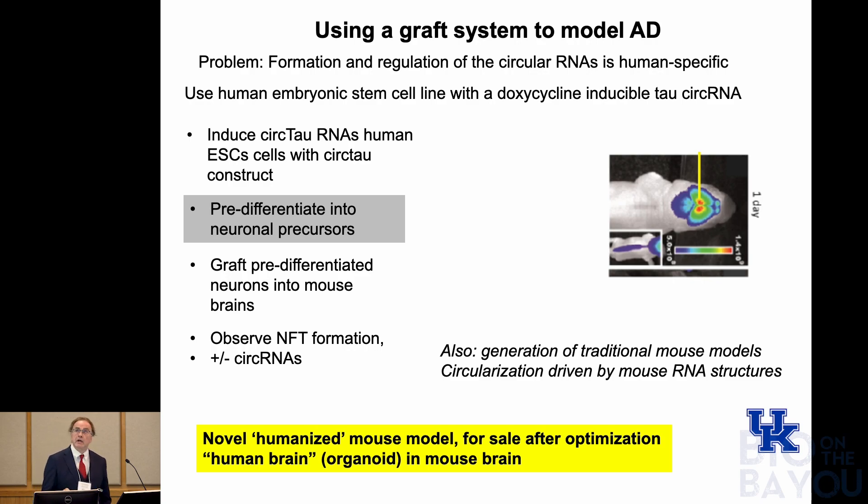The second thing the company is developing is a human graft system to model Alzheimer's disease. These circular RNAs depend on genetic elements — primate or human-specific ALU elements — and mice don't have the ability to interact with these genetic elements. To solve this, we generated human embryonic stem cells that express our circular RNAs under an inducible promoter, pre-differentiate them into neuronal precursors, and graft them into mice. What we get is a humanized mouse model with a human organoid in the mouse brain. These animals are observed for NFT formation, plus and minus our circRNAs. We also generate standard transgenic mice using mouse genetic elements to produce circular RNAs.